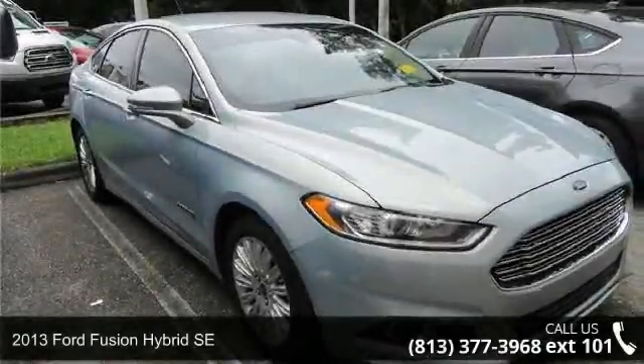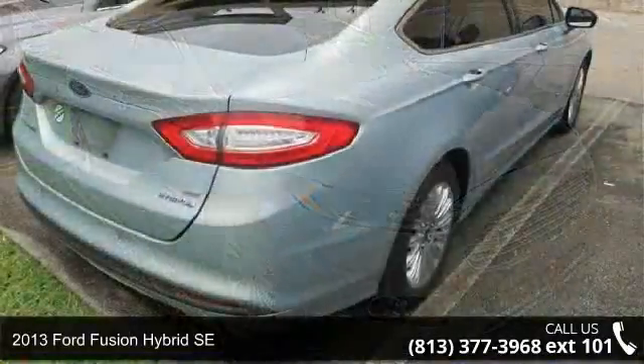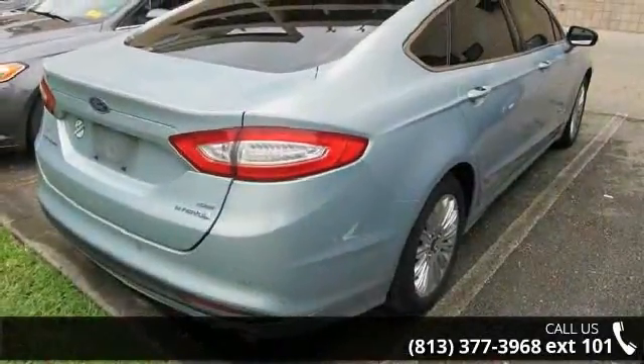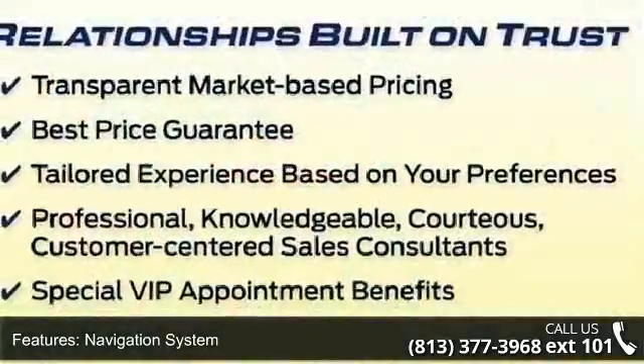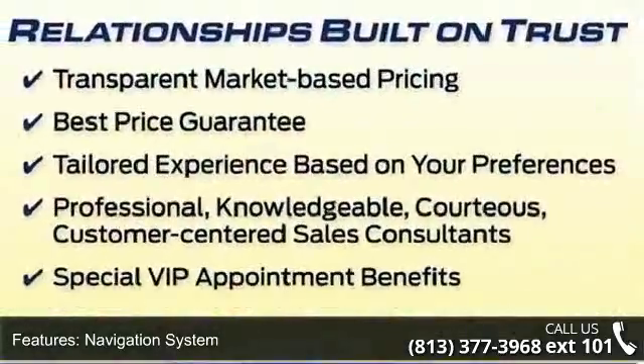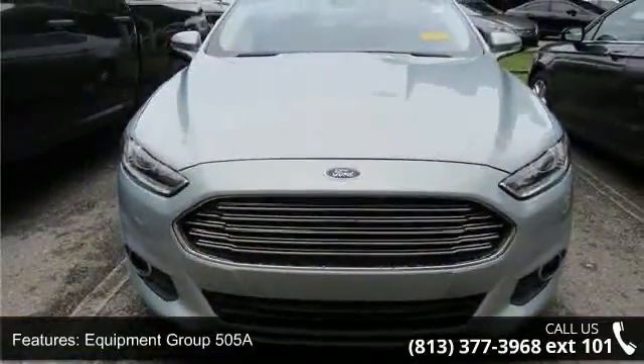Step into the 2013 Ford Fusion Hybrid SE. If you are looking for a first-rate auto, this one could be yours today. Some of the top features included with this vehicle are Navigation System, Equipment Group 505A, Luxury Package, and SE Luxury Driver Assist Package.